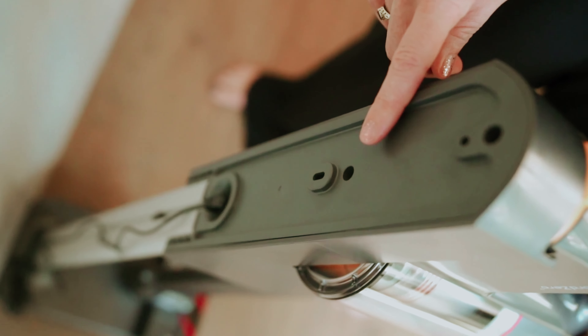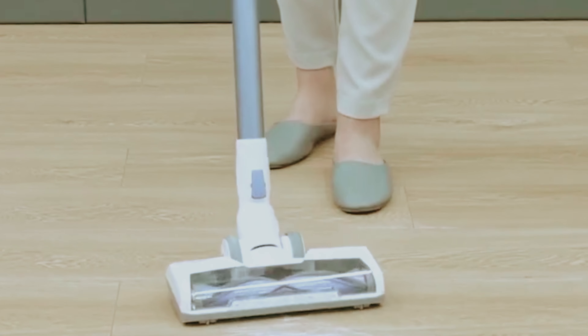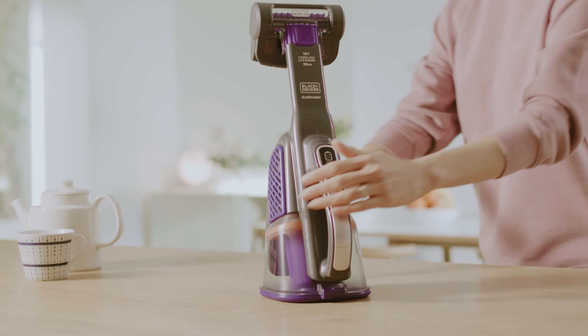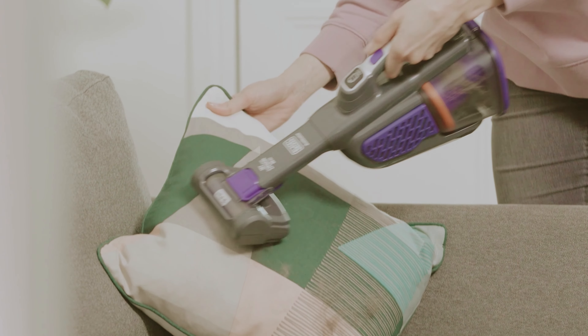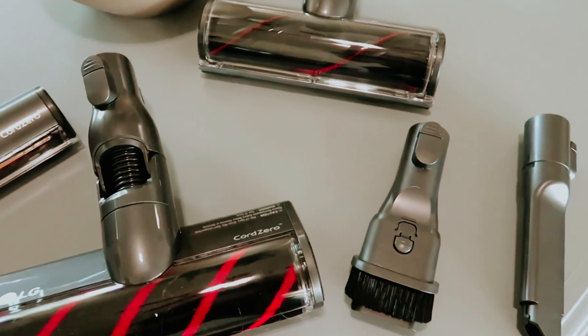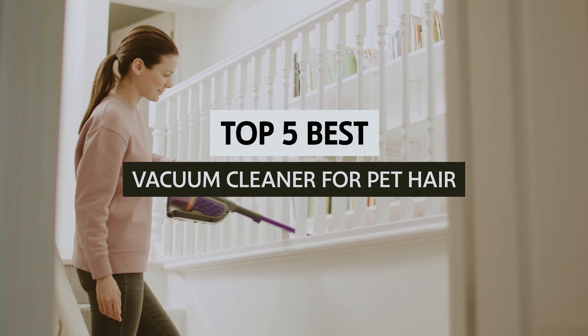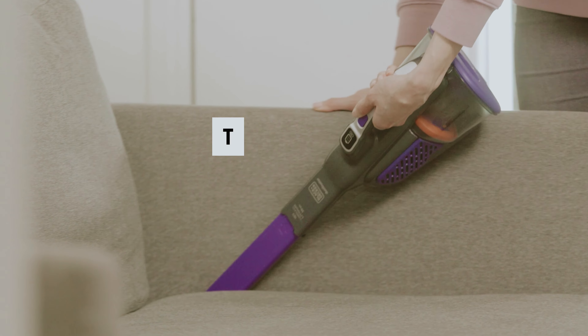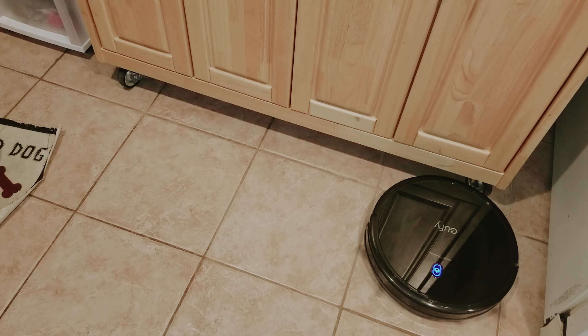Are you a proud pet parent tired of finding fur all over your home? You're not alone. Pet hair can be an unyielding challenge, but choosing the right vacuum cleaner can make all the difference. With countless options on the market, it can be overwhelming to find one that effectively tackles shedding and dander while catering to your unique living space. In this video, we'll take a look at some of the best vacuum cleaners for pet hair, highlighting their features, benefits, and what makes them stand out.